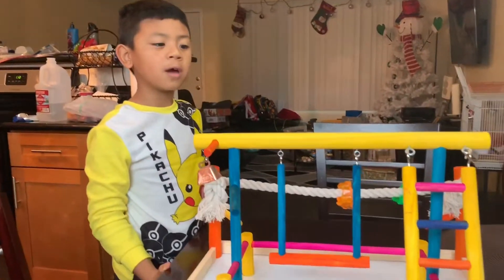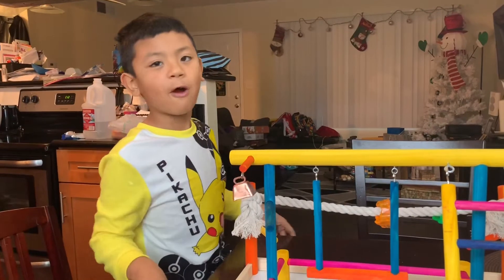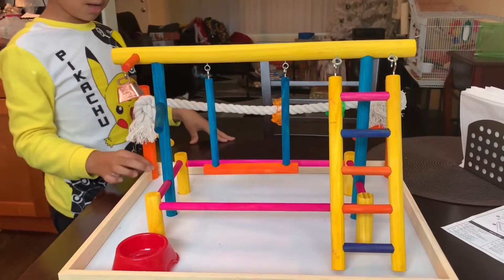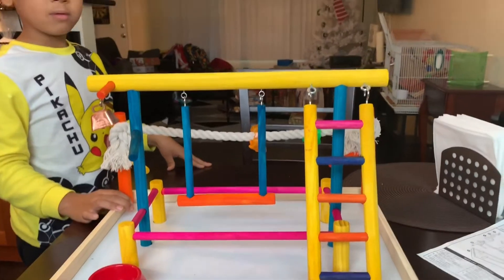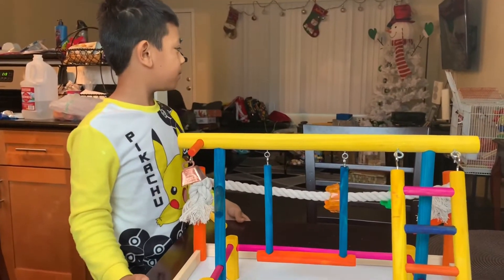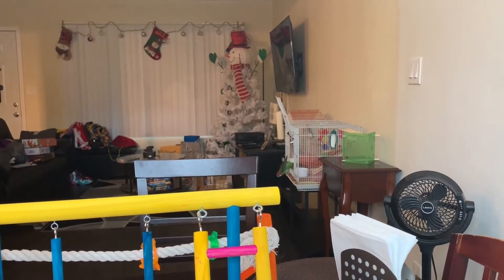The bird gym is done, so all we have to wait is one hour before we go any further. We're gonna wait for the white glue to dry before we let Jack enjoy his bird gym. Alright, where is he? There he is - he doesn't want to bite the paper.